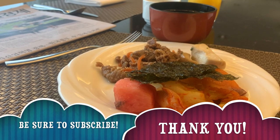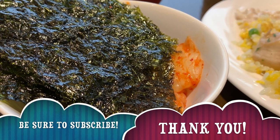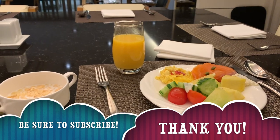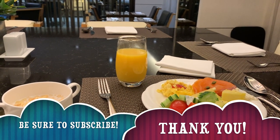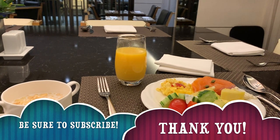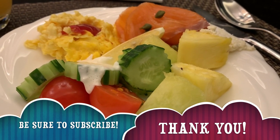So that's it for my review of the Millennium Hilton Seoul, South Korea. Be sure to subscribe to my YouTube channel to see other videos related to travel, covering hotels, places to eat, and places to visit. Thanks for watching, and see you next time.